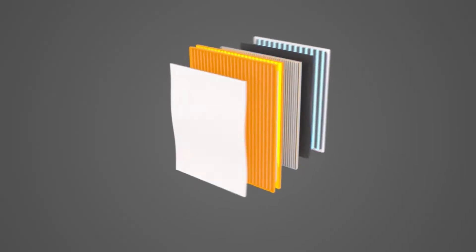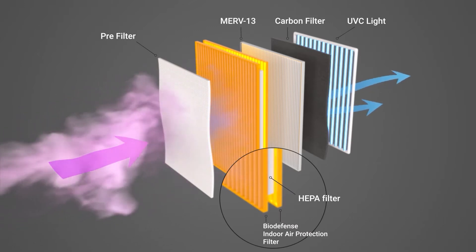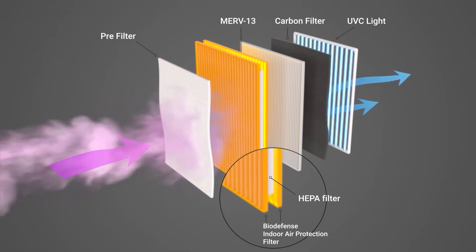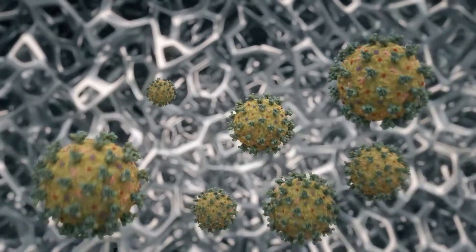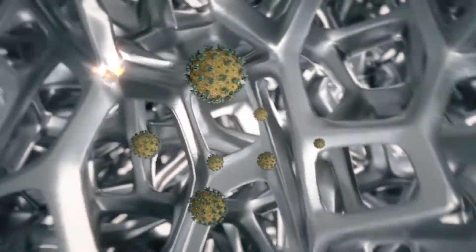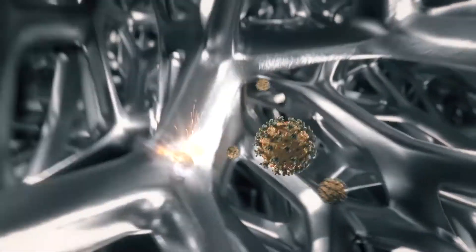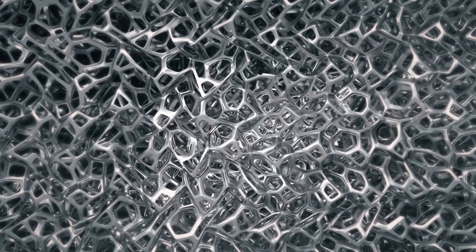A new HVAC filter developed through a collaboration of Houston-based Medistar and university researchers uses a heated filter made of nickel foam. The filter is encased in a fire retardant frame and uses heat and UVC lights to catch and kill 99.8% of the coronavirus microbes, as well as bacteria and anthrax spores. And while the filter is heated to high temperatures, it doesn't heat the air passing through it.